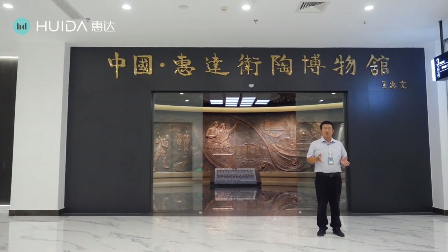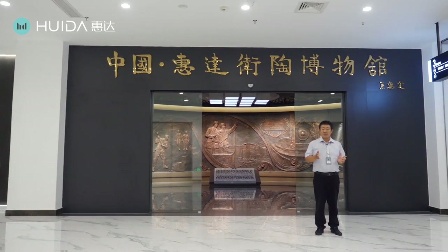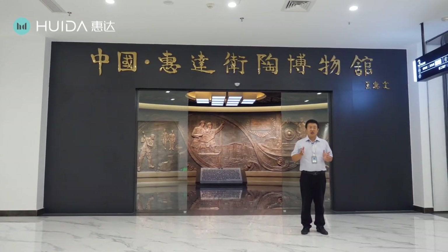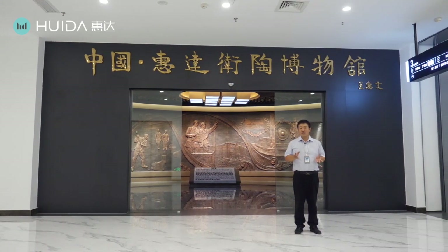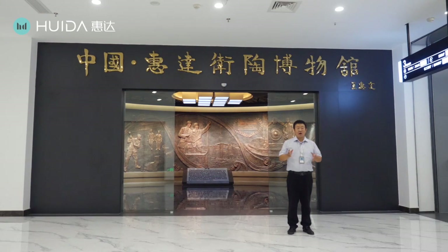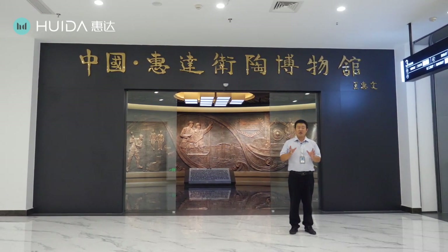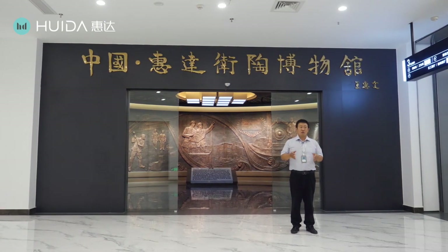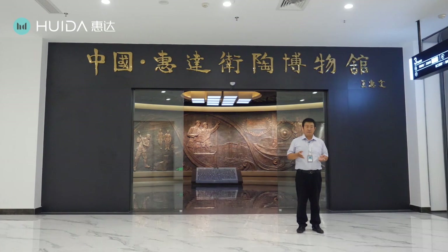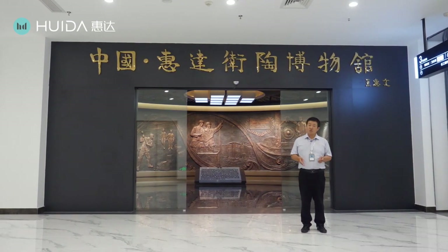Today my topic is to introduce the Huida Museum to you. This museum records Huida's development history and also the development of China's sanitary ware industry. Building this museum is not only to commemorate Huida's factory's development, but also to show our love and praise for the sanitary ware. So let's begin our museum tour.